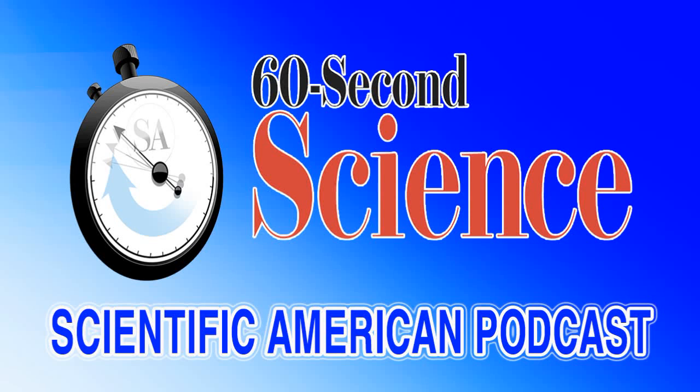This is Scientific American's 60-Second Science. I'm Christopher Intagliata. One of the things that makes your smartphone so smart is that if you pull it out in the sun, it senses that and dials up the screen brightness to compensate.